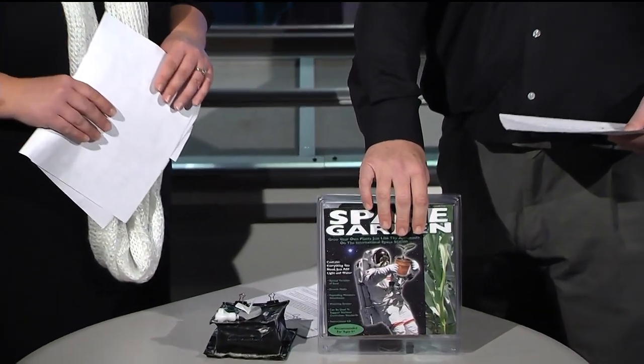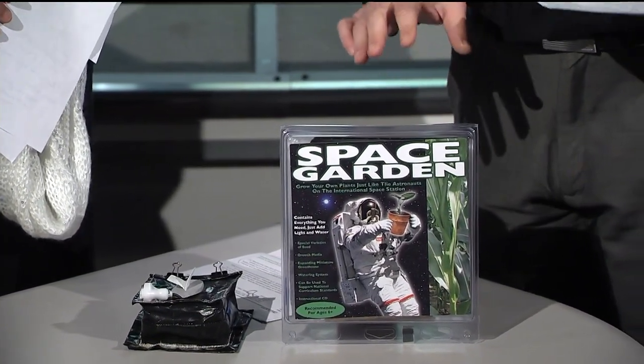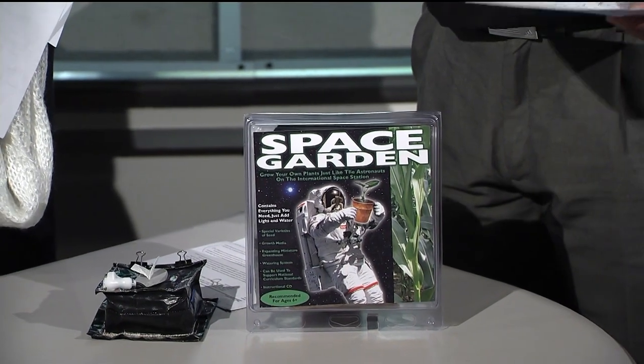Tell us about the Earth applications. Kids can get involved too, right? It's a very good STEM program. We've made space gardens that we've put into schools. The Astro Garden, similar to this unit, has been on station many times. We'd love to interact with universities and elementary schools — they can actually grow what the astronauts are growing on the space station.